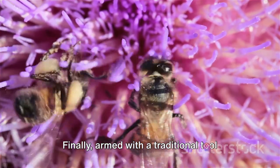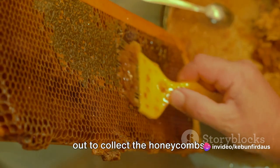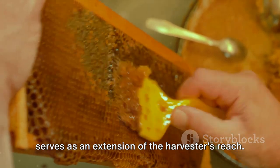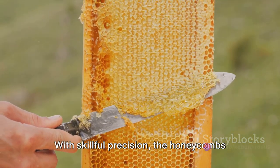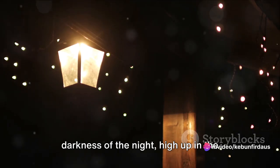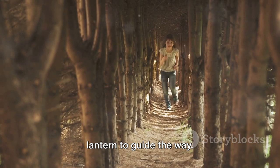Armed with a traditional tool called a tangung, the harvester reaches out to collect the honeycombs. The tangung — typically a long bamboo pole with a sharp blade and a basket attached — serves as an extension of the harvester's reach. With skillful precision, the honeycombs are cut from the nest and collected in the basket. All this is done in the darkness of the night, high up in the trees, with only the faint glow of a lantern to guide the way.